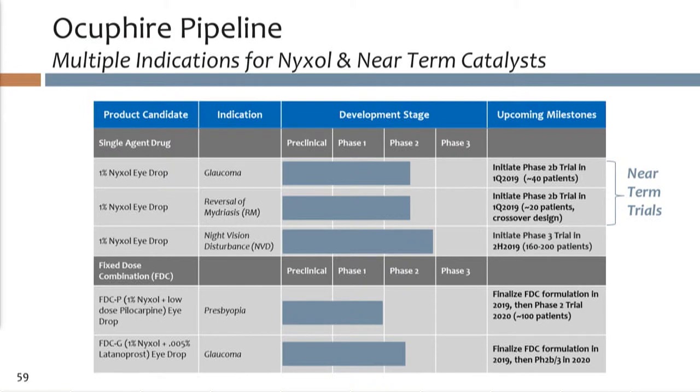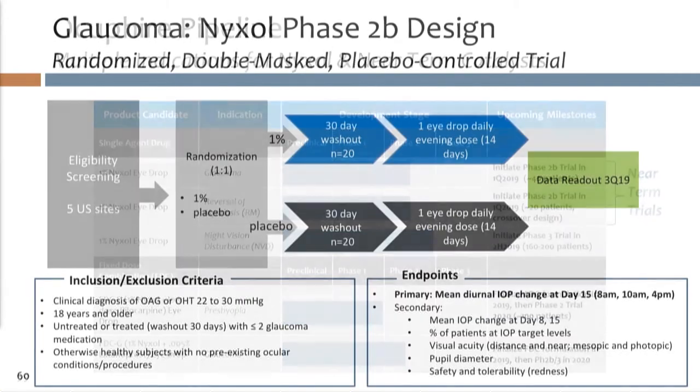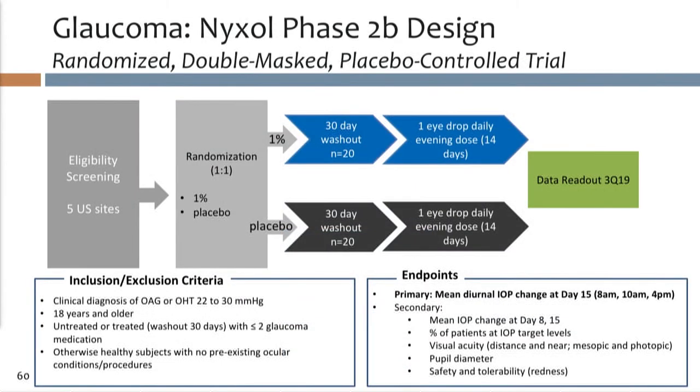Here's our pipeline. We have multiple shots on goal — Nixol 1% is the lead program with three indications, and we also have fixed-dose combination development plans that we will be pursuing.